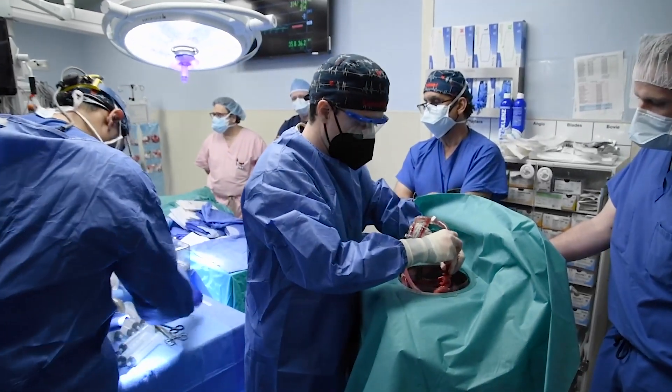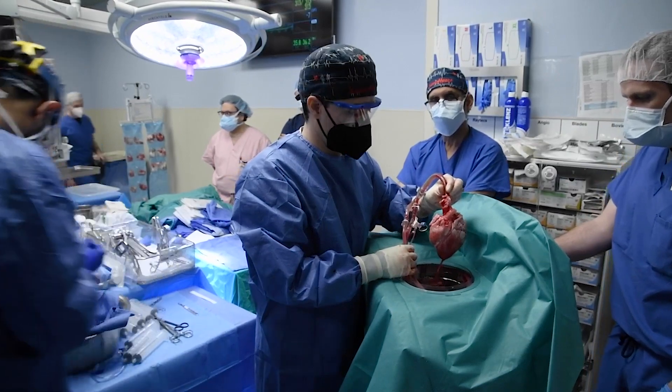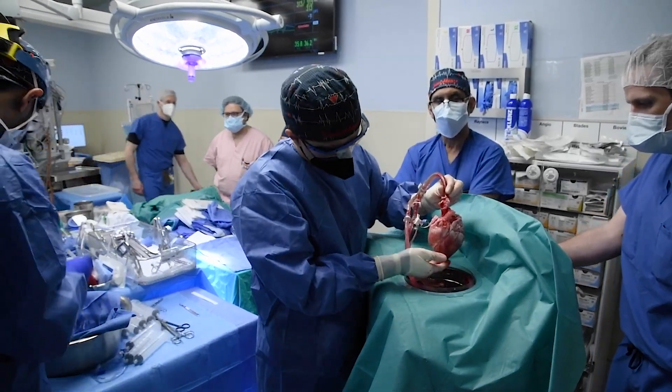The pig heart that kept David Bennett alive for 61 days generated some unexpected and surprising EKG results. My name is Tim Dickfeld. I'm one of the electrophysiologists — that is, one of the heart rhythm specialists here at the University of Maryland in Baltimore.